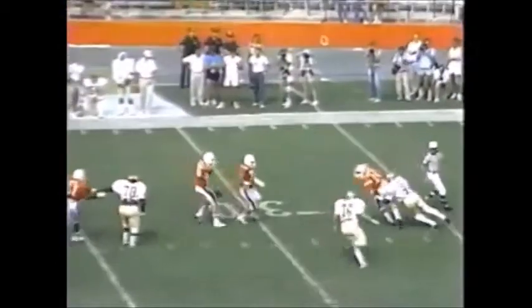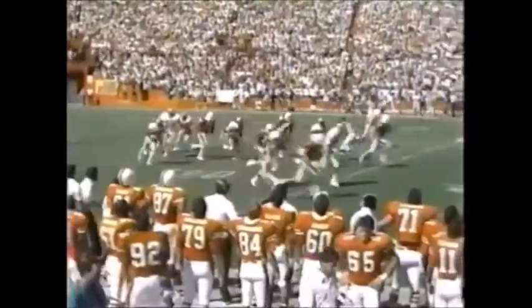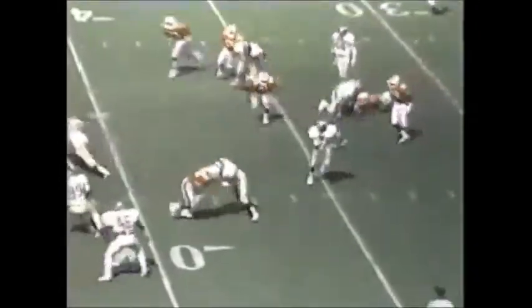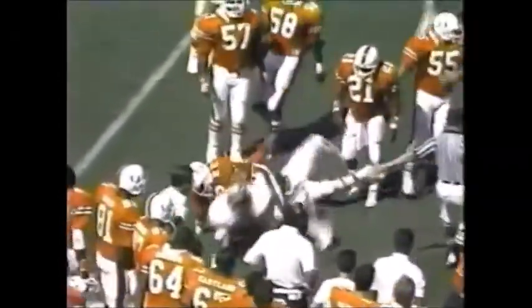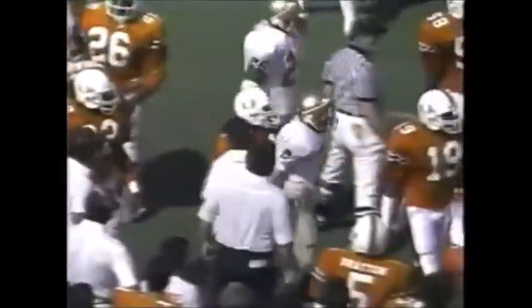Second and four — there the rush breaks free. Testaverde sacked for the second time. Fegels booms a punt to Sanders, fields it at the 30, working for an alley. The kicking game gives the Seminoles field position inside the 40-yard line. Fullington brought him down.